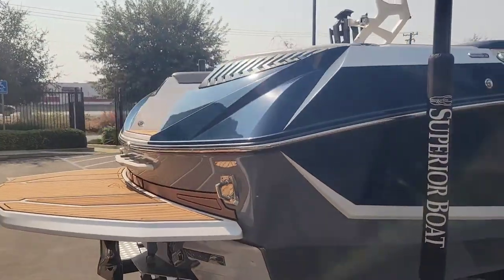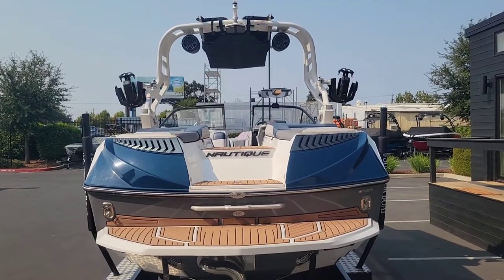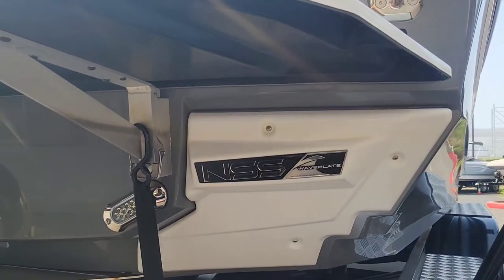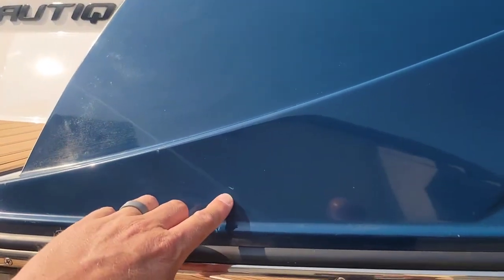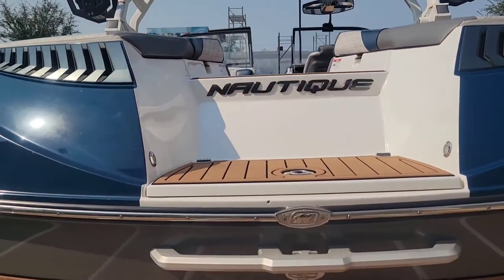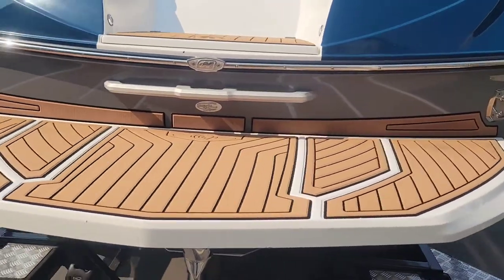This is a one owner boat, fresh water use, low hours — 250 hours on the clock. Got the NSS, Nautique Surf System, and those upgraded underwater lights. A couple small little dings back here on the back, you can see a couple little marks — nothing too crazy. One little chip out of the gel right there on the walkthrough. Very minor cosmetic blemishes, that's for sure.